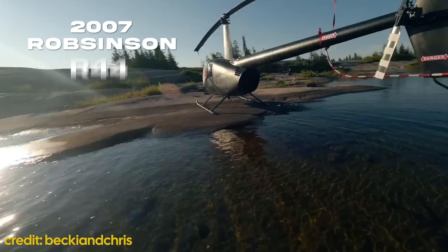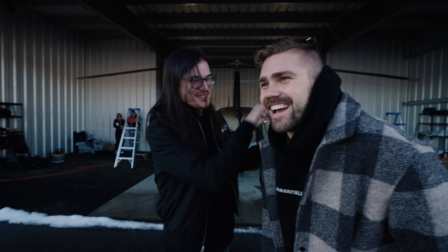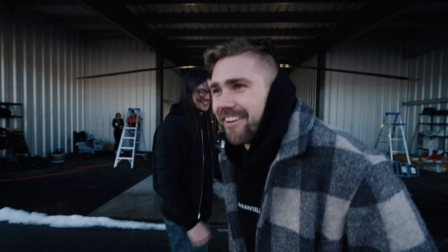I thought, what better place to test that than in a 2007 Robinson R44 helicopter with our good friends Becky and Chris. The 2007 model shakes the same as the 2023 model — just so you're not afraid. I really needed to point out that it was a 2007. It sounded shakier.